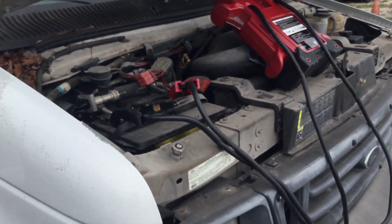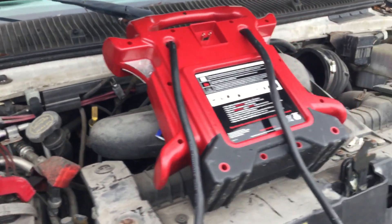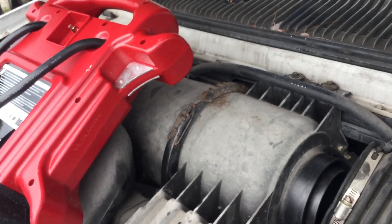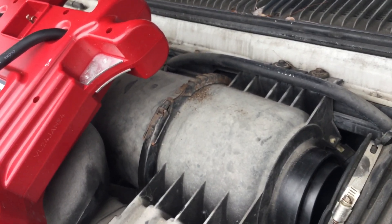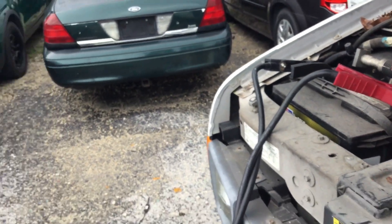I'm going to try and start it up one more time just so you can hear it. Believe me, I heard it run — the motor sounds good. Now the battery's dead, and our jump box is dead too.